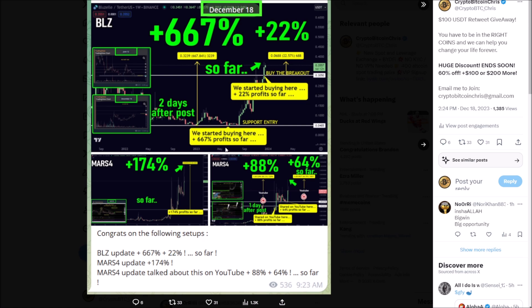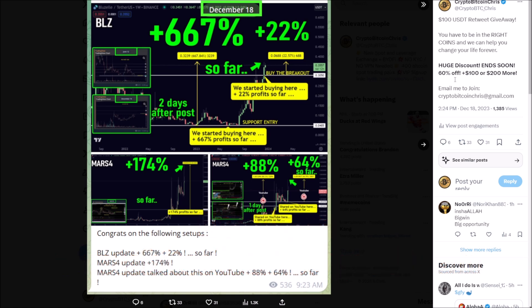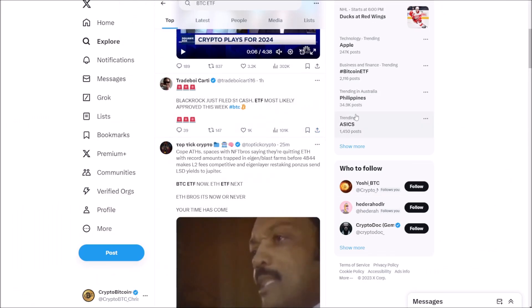If you want to join the trading group and change your life — know the coins to be in, know the trades we're making — the leverage trading group is banging as well. Email me at cryptobitcoinchris@gmail.com. We're going to raise prices again soon, but there's still a 60% off discount. You can save another 100 to 200 if you sign up for six months or a year. It's the biggest no-brainer in history. We have 24-hour updates from a team working around the clock.